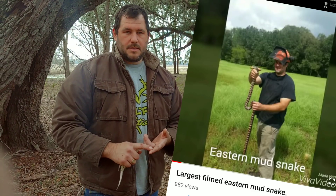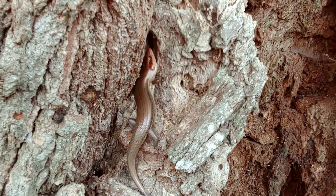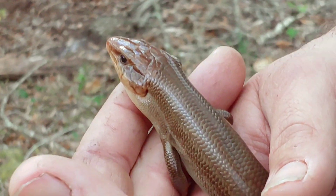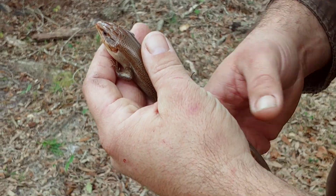We filmed the largest eastern mud snake that was ever filmed right here on this property, as well as seen 10-foot gators and tons of other cool reptiles and wildlife. This right here is our latest find at this property — a large male broad-headed skink. In spring mating season he will be brightly colored with a red head.